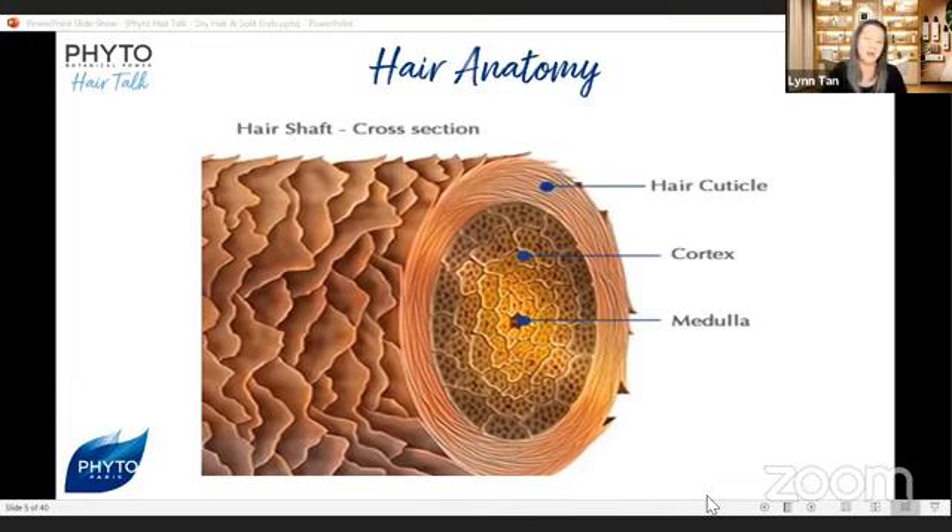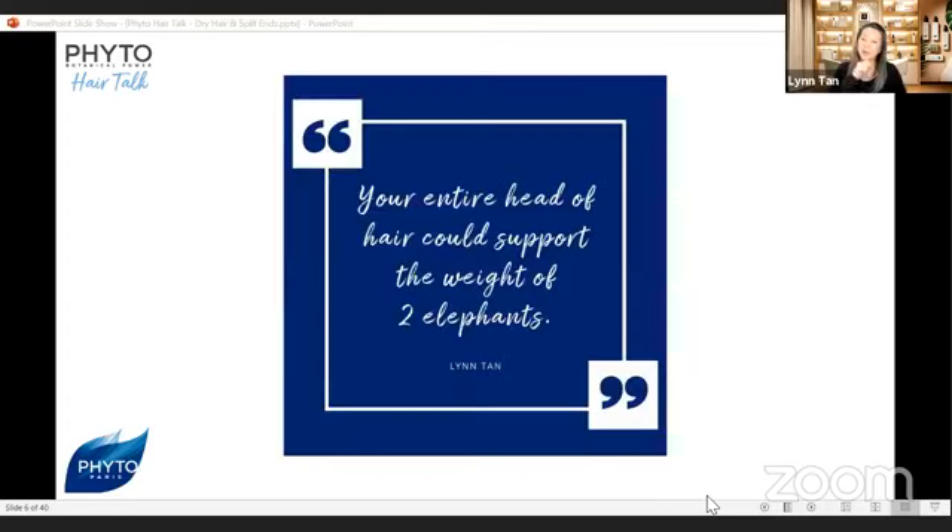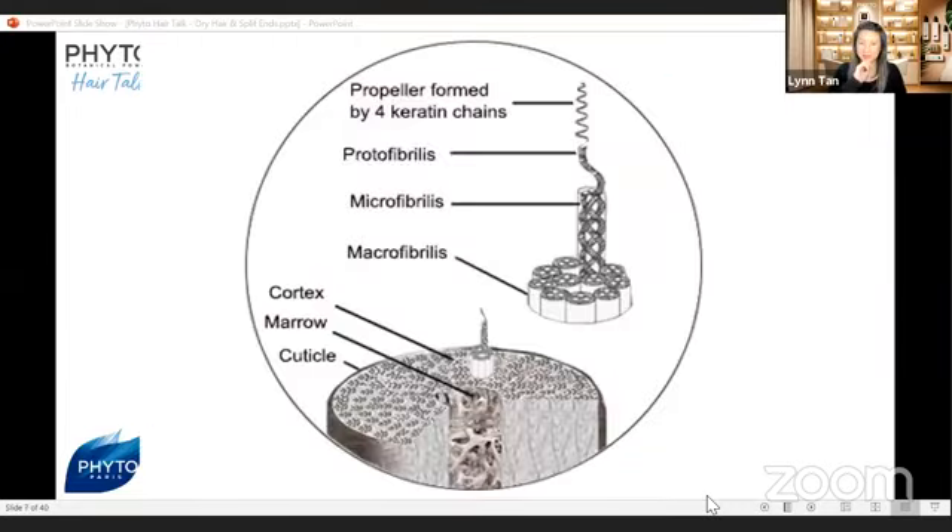Do you know how strong our hair is? Each strand of hair can support 100 grams in weight. We have about 100,000 to 150,000 strands of hair on our head, and our entire head of hair can support the weight of two elephants. The cortex is the main component of our hair, protected by our cuticles, with long keratin chains that give elasticity, suppleness, and resistance.